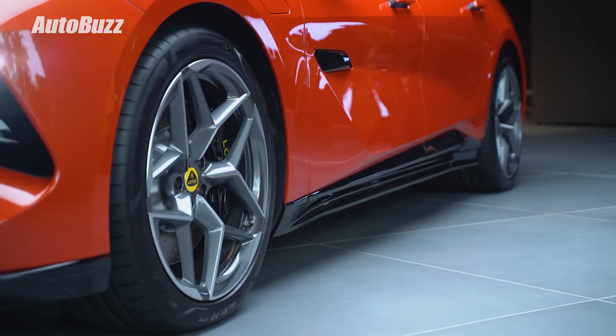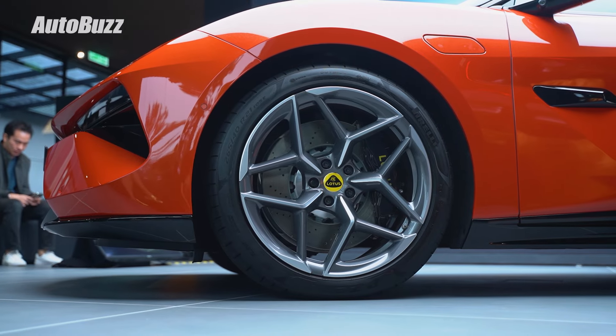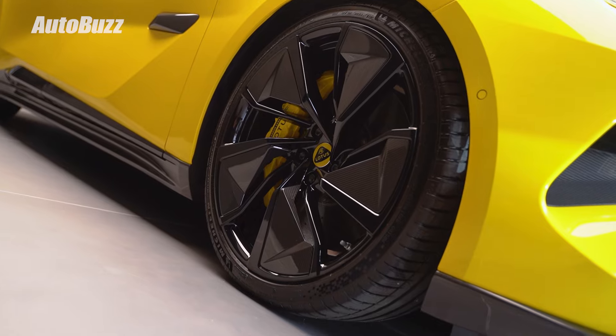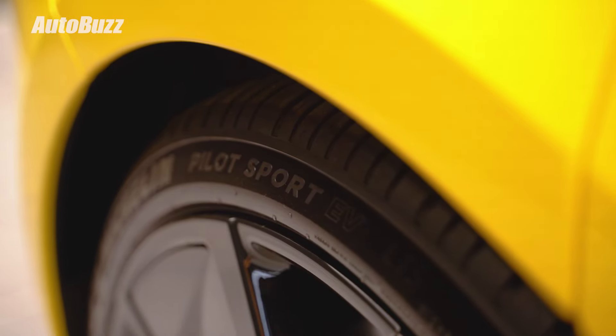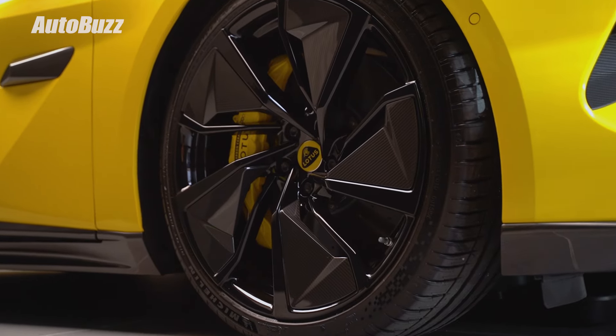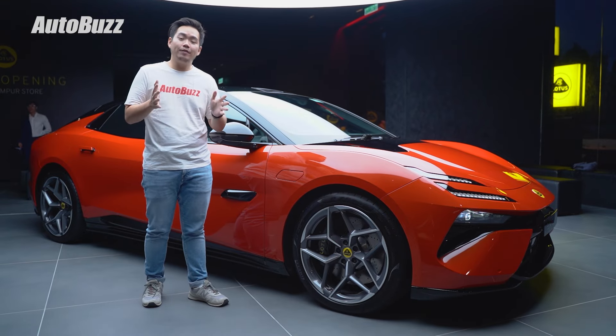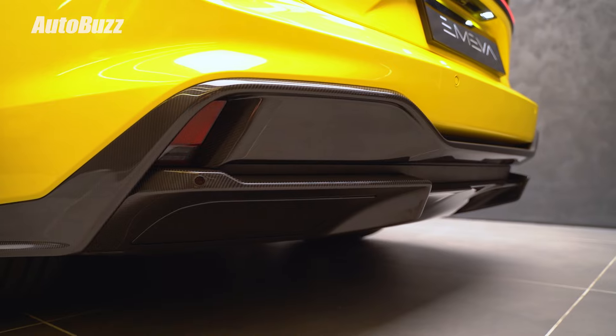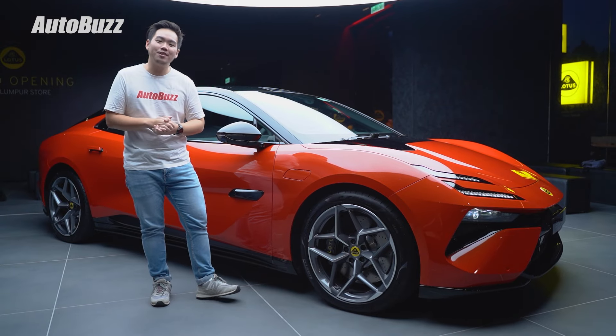As standard, you get 20-inch wheels on the base MER and 21-inch on the S and R, with upgrades available to larger items. The two higher-end variants also get larger brakes, upgradable to carbon ceramic items. To differentiate between the three variants, look out for the carbon fibre bits on the MER-R, which indicate the more expensive variant.